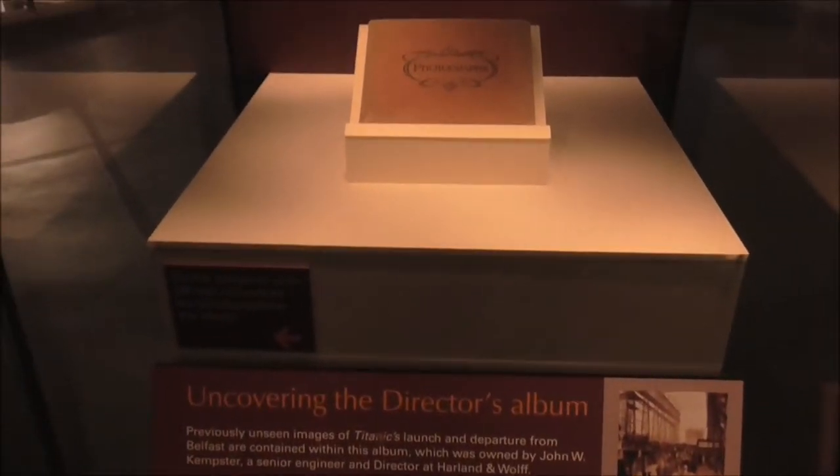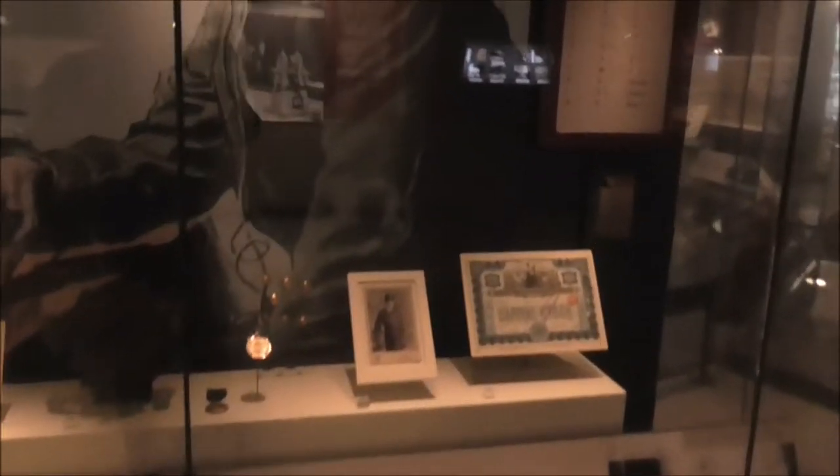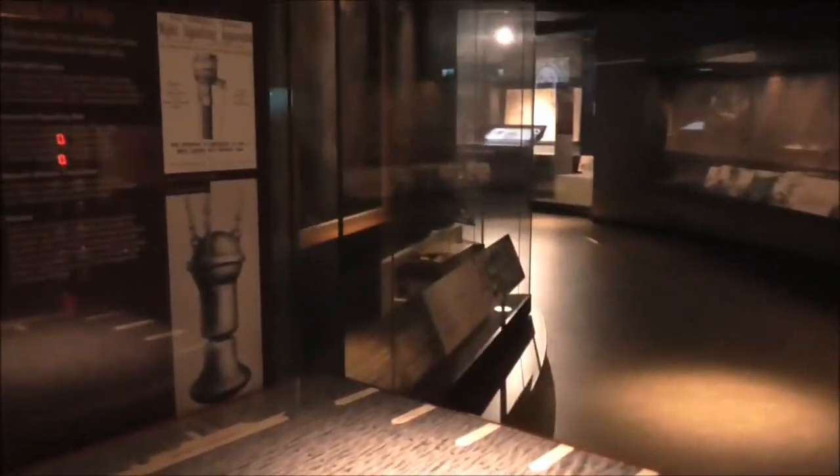The old Titanic. Photographs. Uncovering the director's album. There's the wireless operator receiving or sending out the call for help. And the Carpathia was the closest ship — she was 60 miles away.